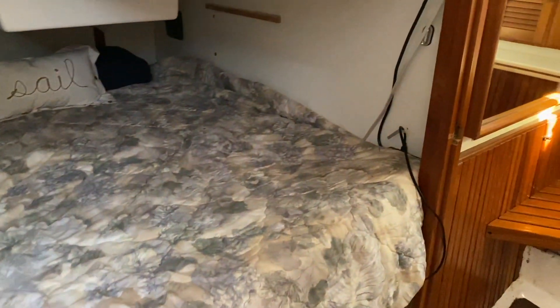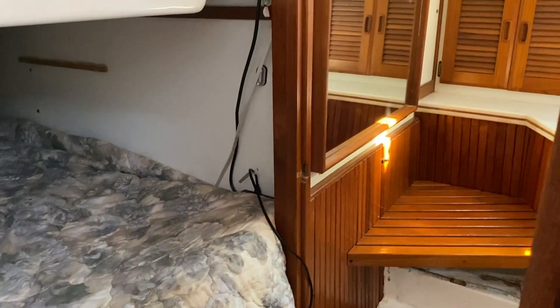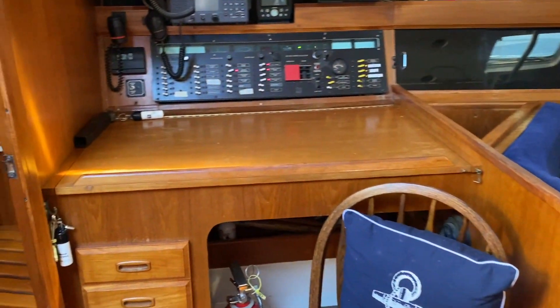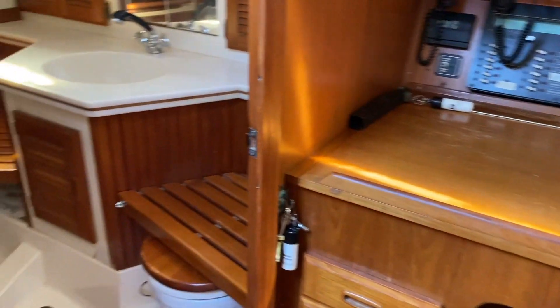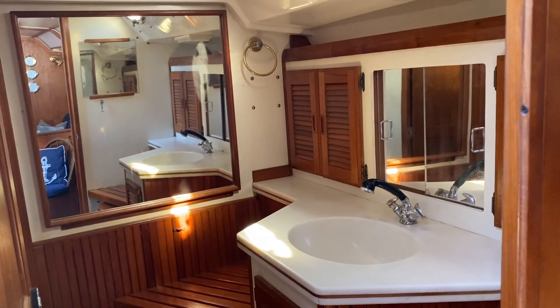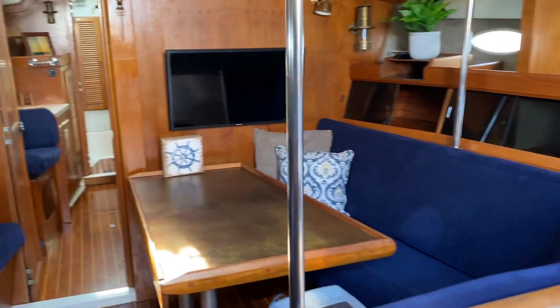The main cabin is aft and off to the starboard. Coming back out, you see the navigation station and the head, which is also either a day head or just off the master.